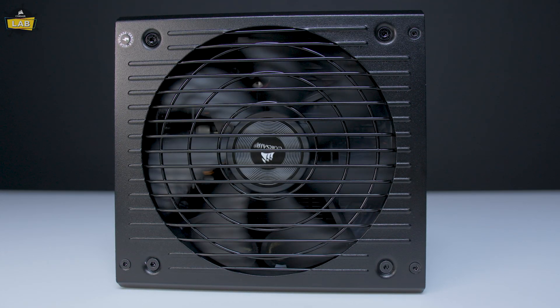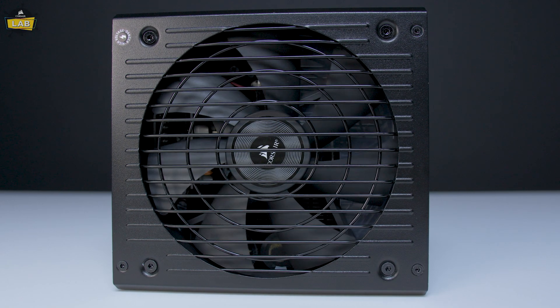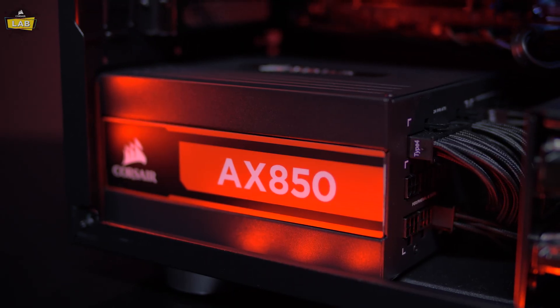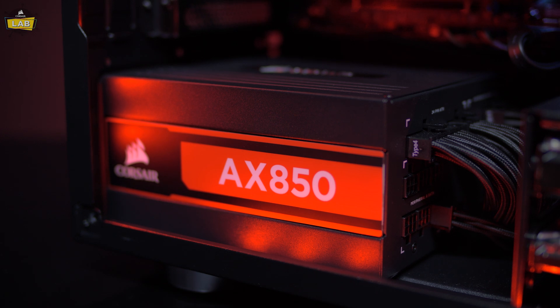And if silence is a concern for you, both of these series offer zero RPM load. For this build, we opted for the AX850 for its amazing 80-plus titanium efficiency and low noise output.